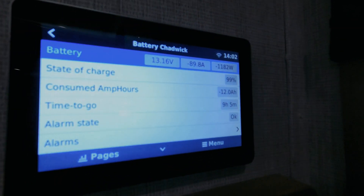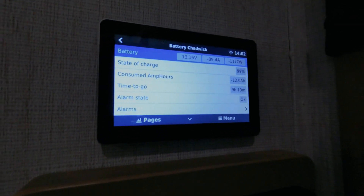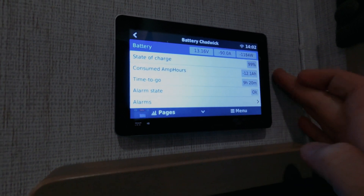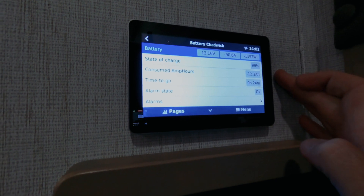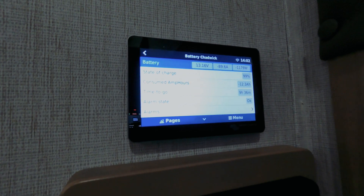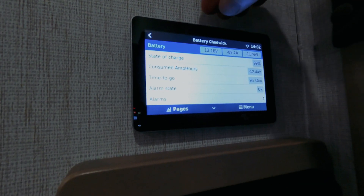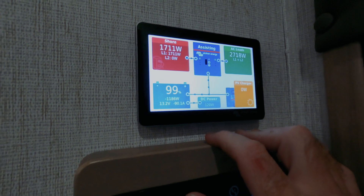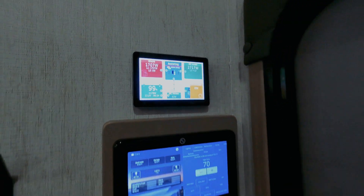After turning off the microwave, the remaining time went back up. We can run one air conditioner for about nine to nine-and-a-half hours on the battery bank with current draw. So even on a 20-amp circuit, we can still run two air conditioners simultaneously with the batteries supplementing.